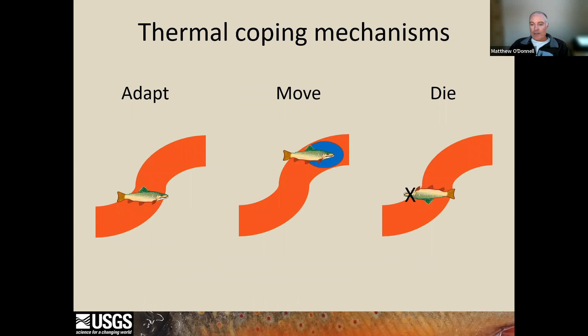There are thermal coping mechanisms brook trout could use, such as adaptation or cold water refuge-seeking behavior, but currently those data are difficult to collect and not available for brook trout. If they can use these mechanisms to persist in warm streams, perhaps warm streams thought not capable of supporting brook trout would be candidates for protection or restoration.